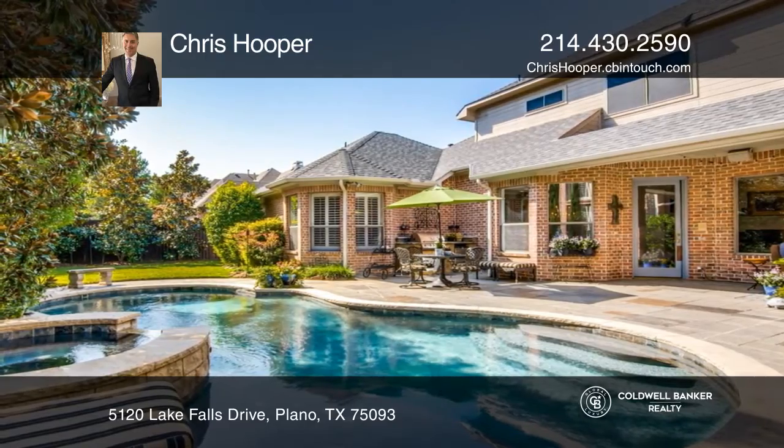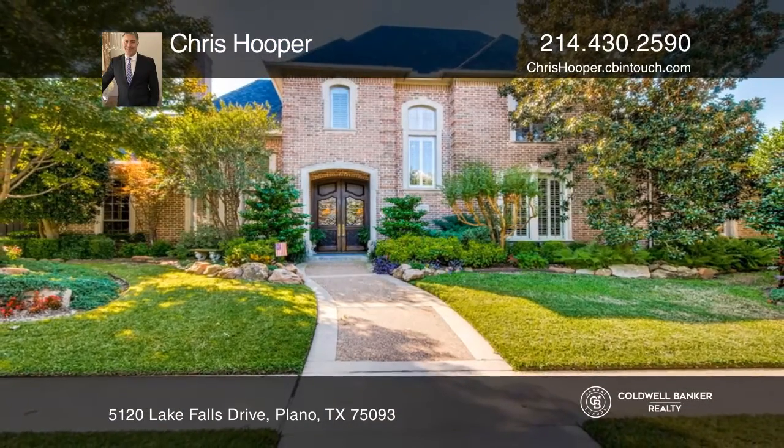A true must-see. Don't miss out on this unique opportunity. Call Chris Hooper.